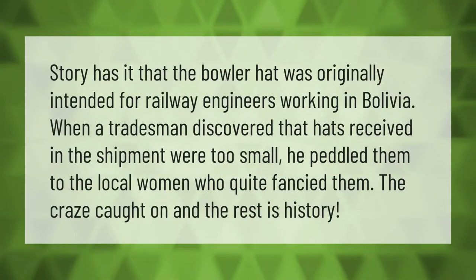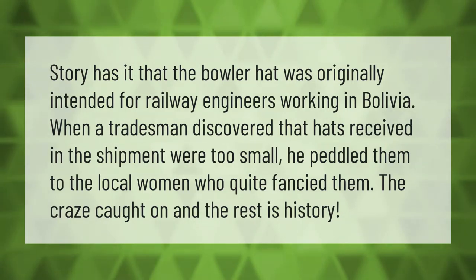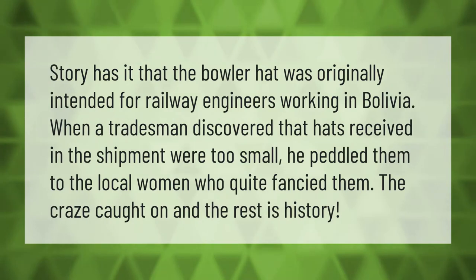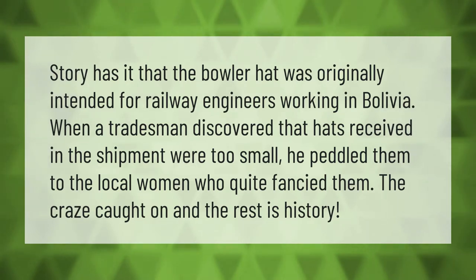Story has it that the bowler hat was originally intended for railway engineers working in Bolivia. When a tradesman discovered that hats received in the shipment were too small, he peddled them to the local women, who quite fancied them. The craze caught on, and the rest is history.